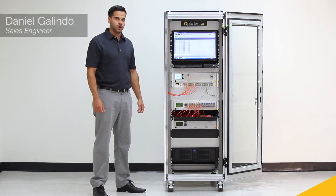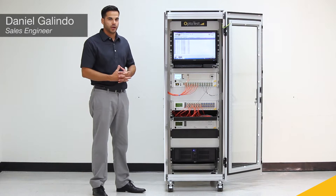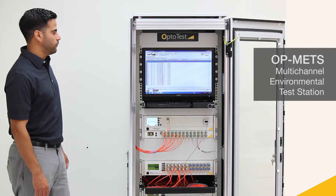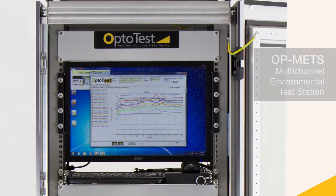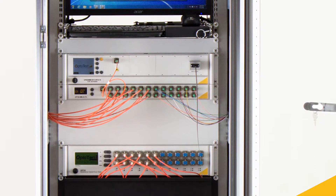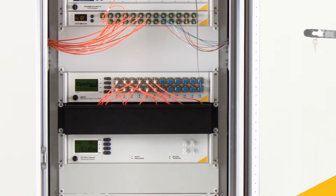Hi, my name is Daniel Galindo. I'm with OptiTest Corporation and today we're going to review the OP-METS, the multi-channel environmental test station. The OP-METS is ideal for harsh environment testing, fiber optic cable assemblies, and connectors.